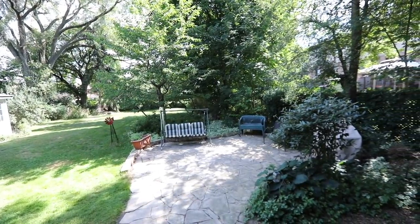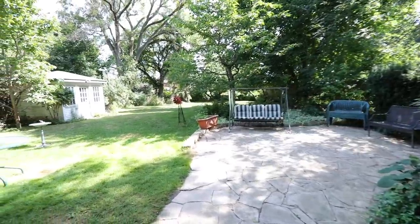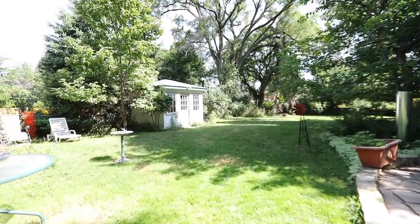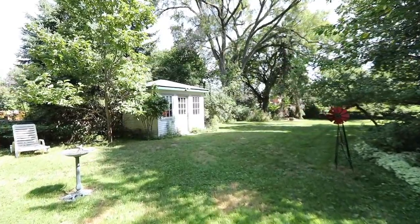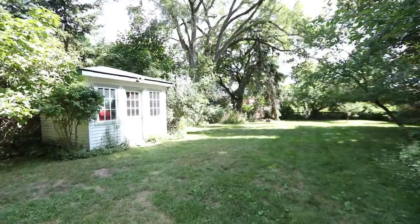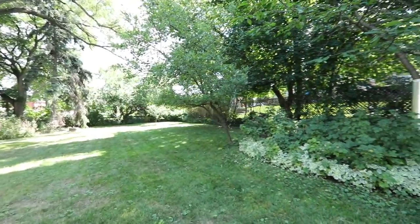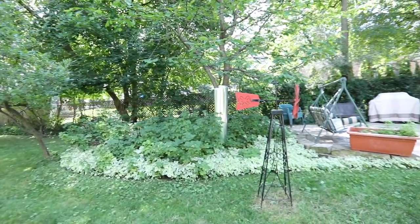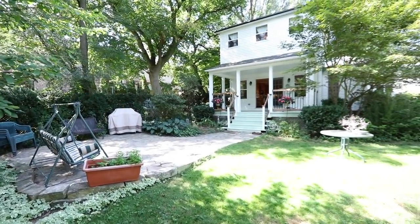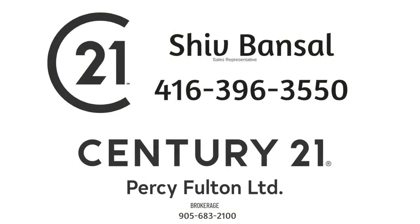A short walk to Cedar Drive Junior Public School and Scarborough Village Park, this home is also close to a shopping plaza, restaurants, places of worship, and the Guildwood GO Station. The Scarborough Golf and Country Club, the Guild Inn Estate, and Sir Wilfrid Laurier Collegiate Institute are minutes from the home by car, while Cedar Bray Mall, Centennial College and University of Toronto campuses, Scarborough Town Centre Mall, and access to Highway 401 are all just short drives away.